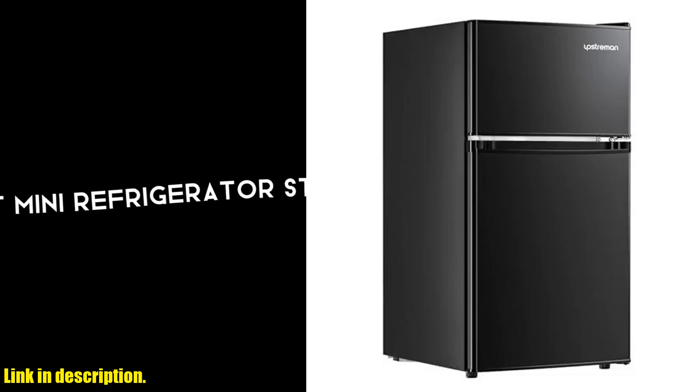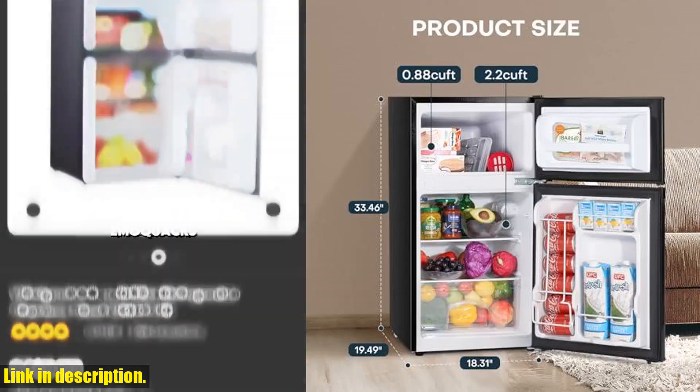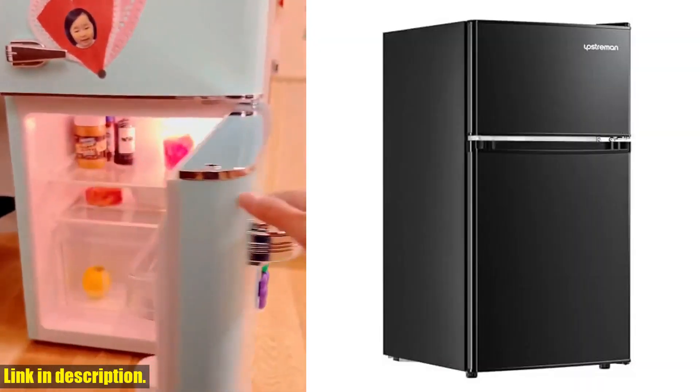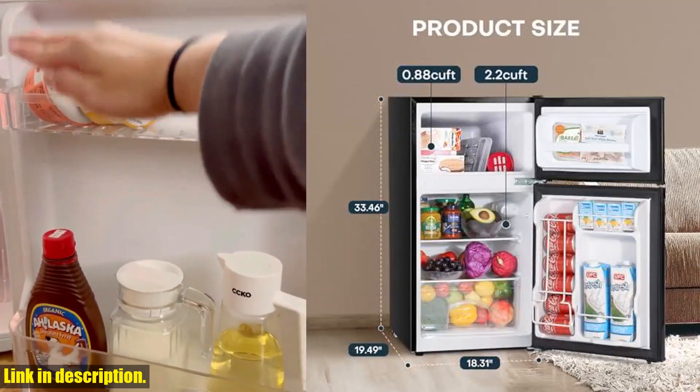Hey there, welcome back to the channel. Today, we're diving into the world of mini fridges, and I've got a game changer to share with you. Introducing the Upstreamin 3.1 cubic foot mini fridge with freezer. Let's talk about how compact and capacious this bad boy is.